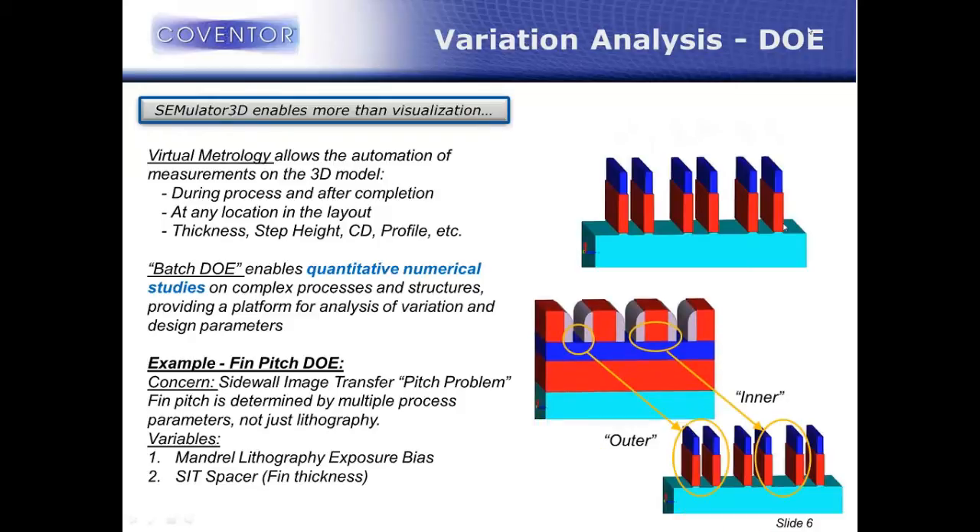An interesting feature of spacer patterning is that you get two different pair types: a spacer-to-spacer interaction that defines what's called an outer pair, and an inner pair that's defined by the patterning of the original sacrificial layer. Typically what you really want is for those pairs to have the exact same spacing, giving a nice even constant pitch. But this isn't as simple as old patterning techniques. This type of patterning involves depositions and etches and cleans and litho — many different processes that all need to be co-optimized at the same time.